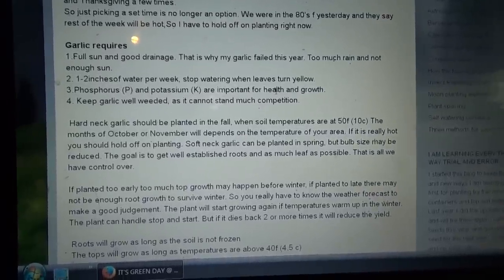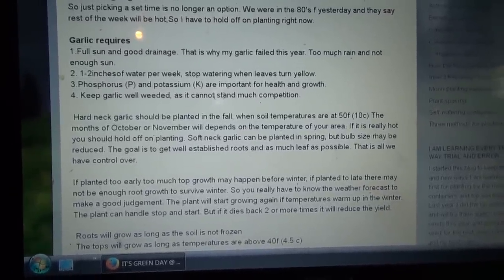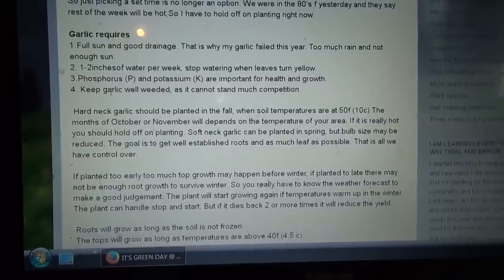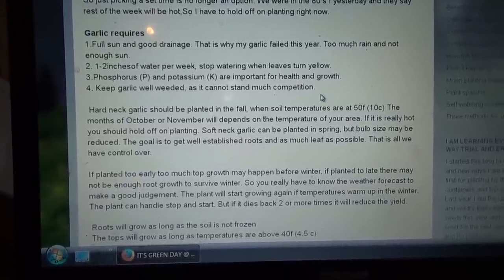Too much rain and not enough sun. Garlic needs 1.5 to 2 inches of water per week — stop watering when leaves turn yellow. My weather had sometimes 6, 7, 8 inches per day last summer. Phosphorus (P) and potassium (K) are important for health and growth. Keep garlic well weeded; it cannot stand much competition.